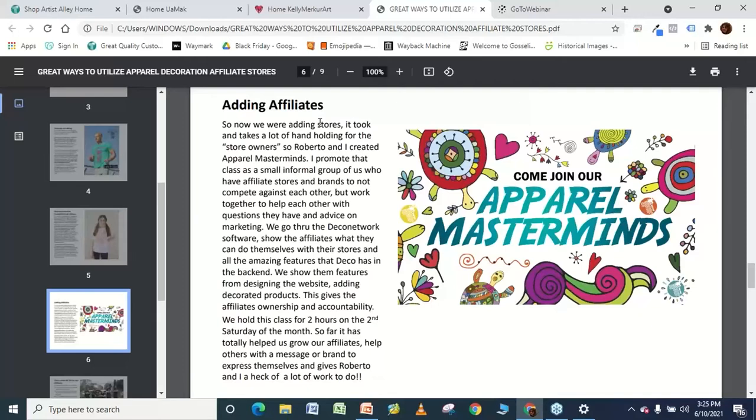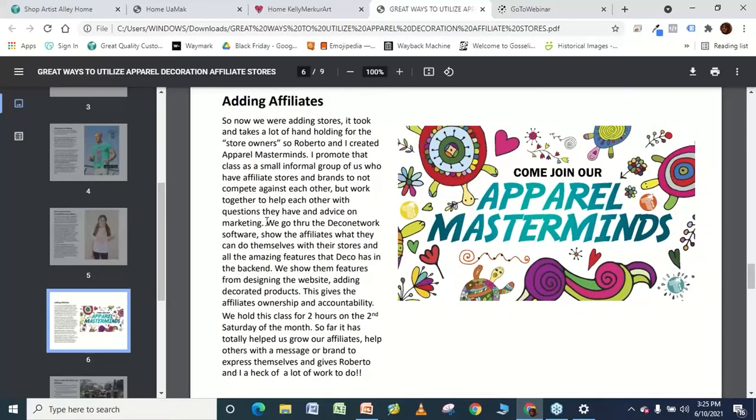Roberto and I decided in January that we were just going to do it. When we all had to go through COVID, it was a great opportunity to take a month and really push back and reach out to people who were struggling in our community: 'Let's have a store, you should have a store because you need to make some money now.' So in January, we decided to start the Apparel Masterminds class. I couldn't believe I was able to get that URL. We plunked ourselves down on the second Saturday in January. If you go to our YouTube channel, it's really raw, but it comes from our heart.